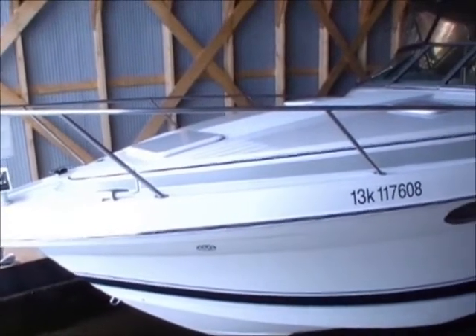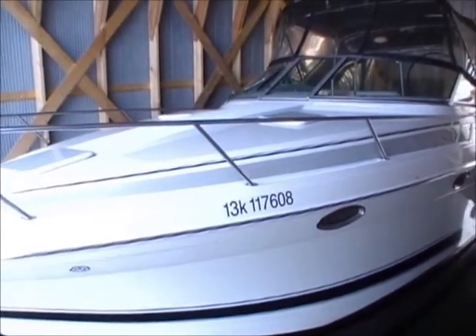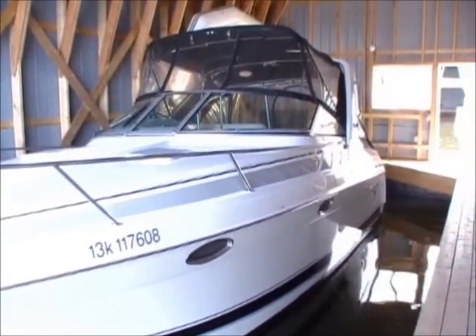The 27PC is a well-built pocket cruiser designed to introduce families to the world of express cruising and with true express speed. This cruiser has many features for a 27-footer.